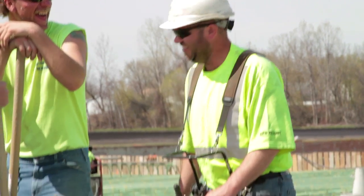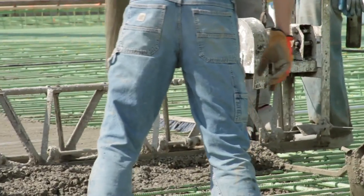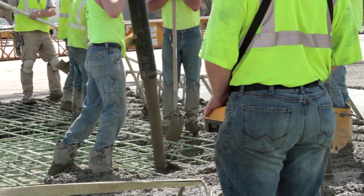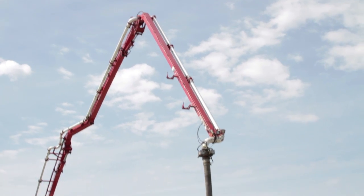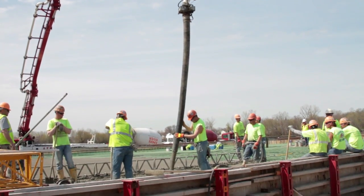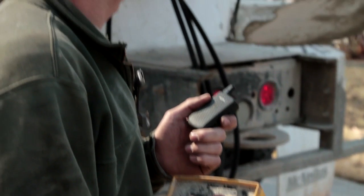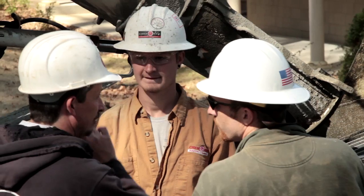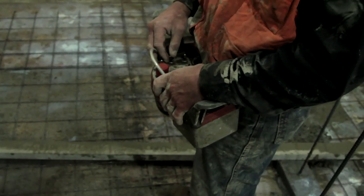The future of concrete is bright because the future of concrete pumping is brighter. Contractors increasingly recognize the value of a pump to speed their projects to completion. With increasing environmental concerns, pumps will play a leading role in reducing damage to the environment.